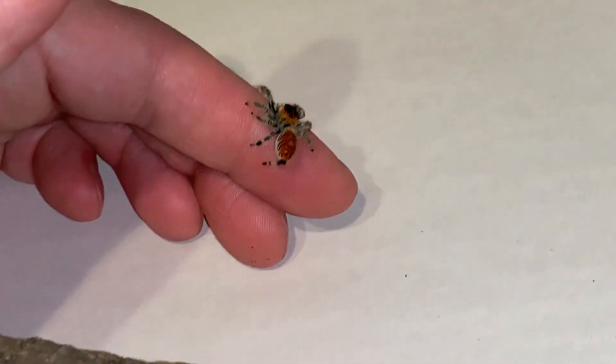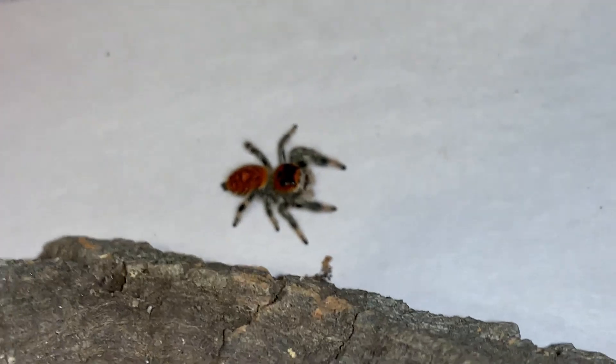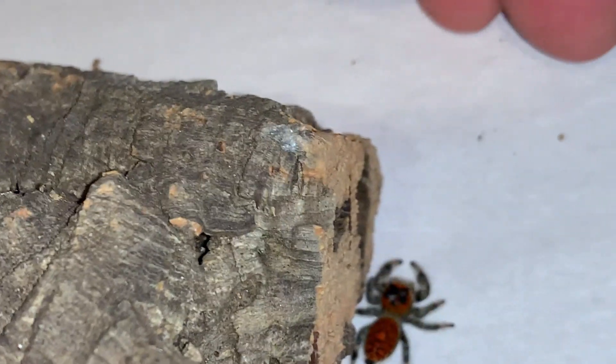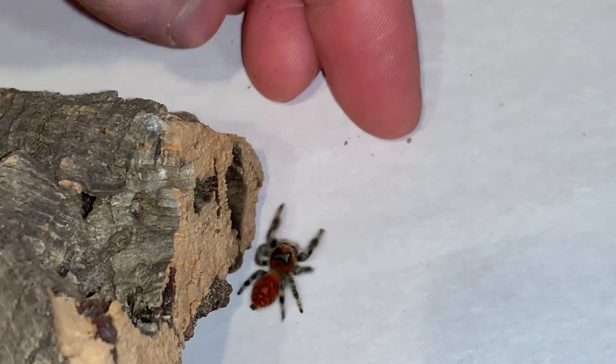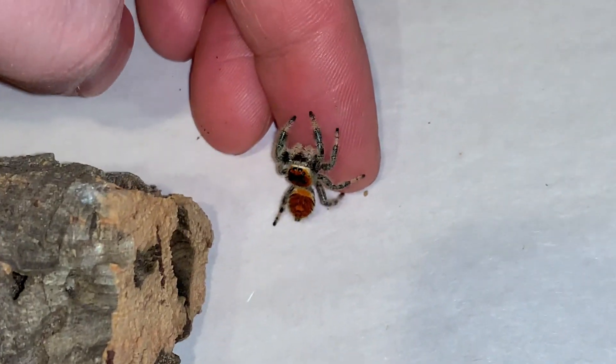Come on then, there you go, just a little high five. It's okay, we can be friends, come on up, just crawl right up on my shoulder.